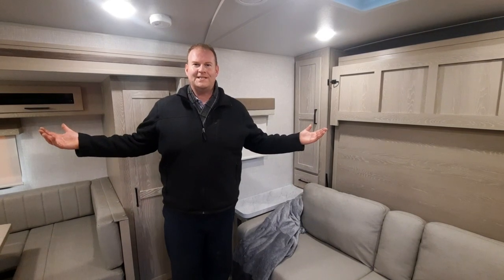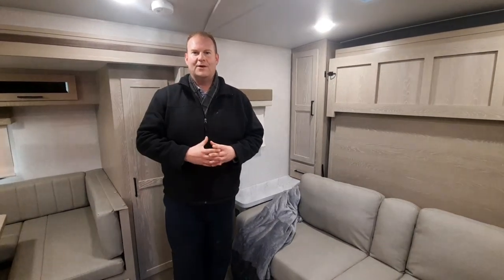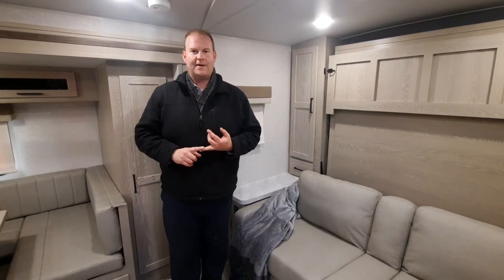Welcome inside the beautiful 2023 Microlite 25BRDS. I really like this floor plan because it helps out with space, storage, and some of those utility options for you and your family.